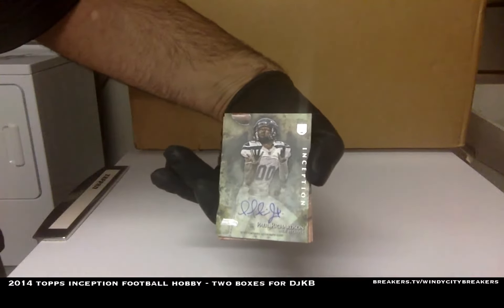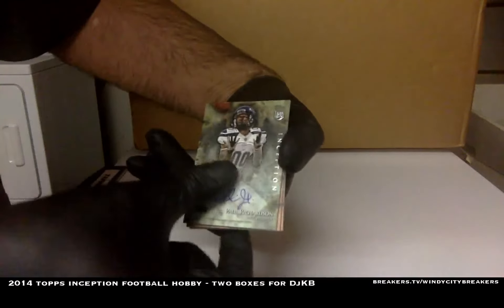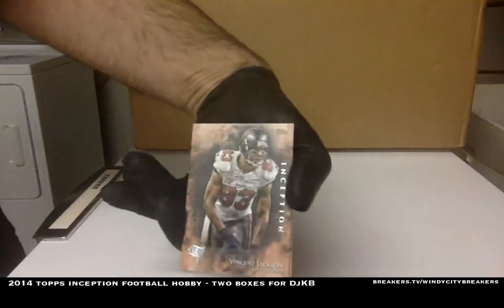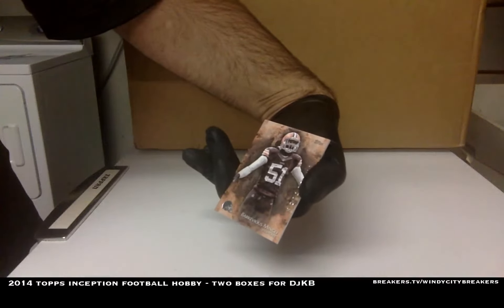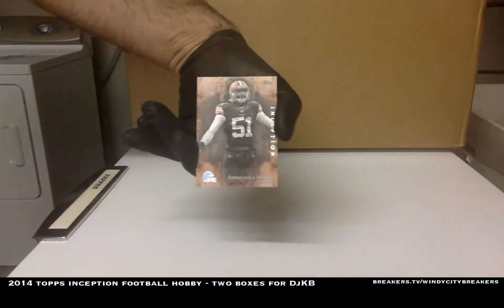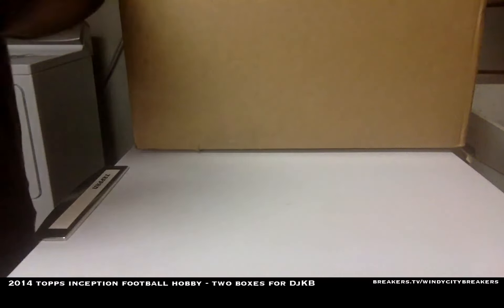Paul Richardson from the Seahawks, autograph, non-numbered. And Vincent Jackson of the Buccaneers, base. And Braydon Mingo — second time we ever saw this guy. We saw him last time out of 50. We still don't know who this guy is — Mingo.